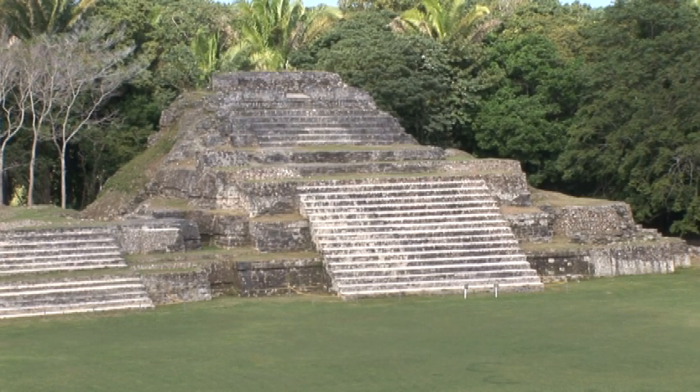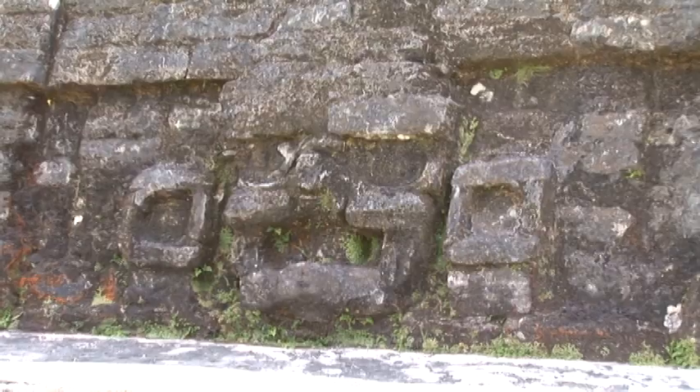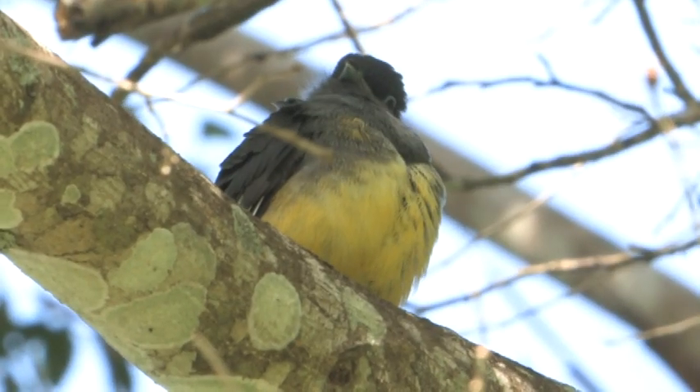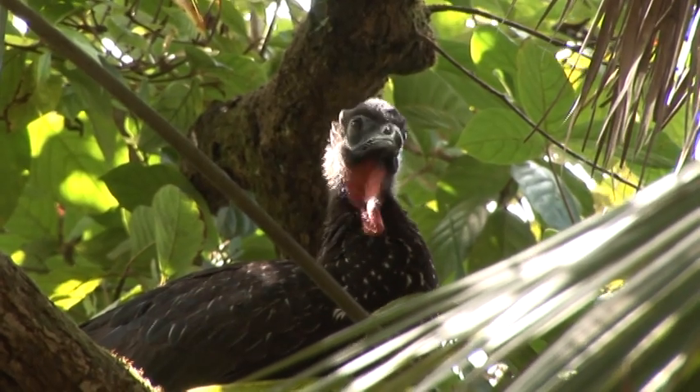There are a lot of people who come to the site, as it's one of the most important locations, and more than likely due to the birding — Belize has a little bit over 560 different species of birds.